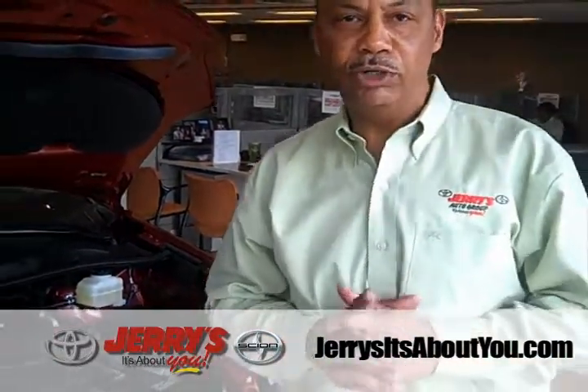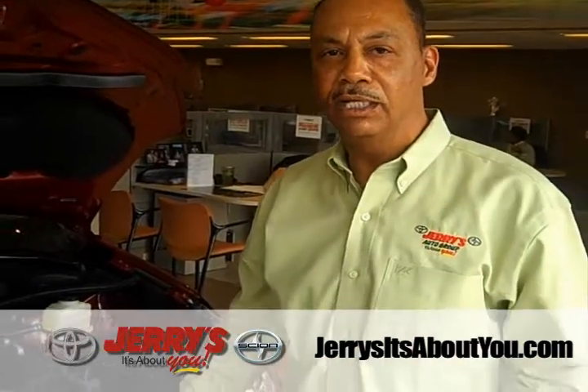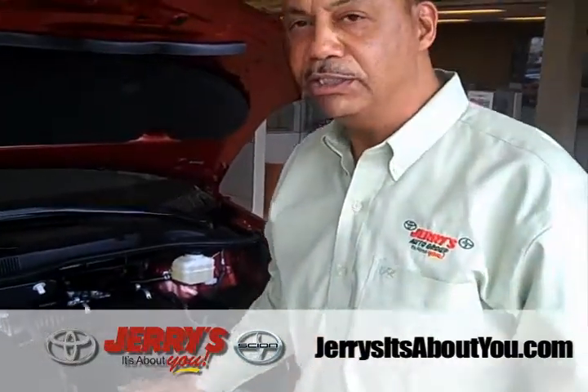Every Toyota comes standard with what Toyota calls the Star Safety System, which is five active safety features to help prevent accidents, such as ABS electronic brake system.